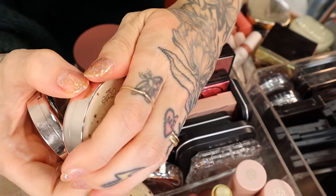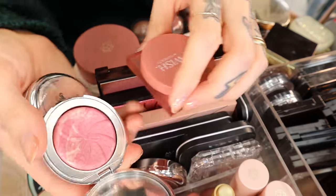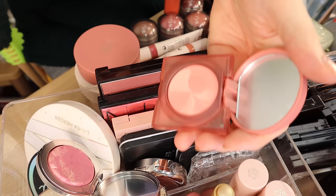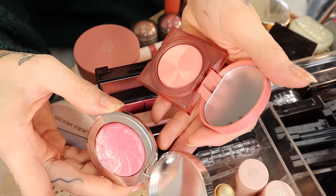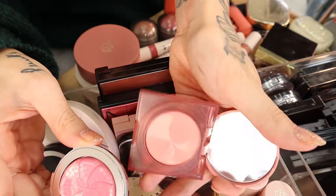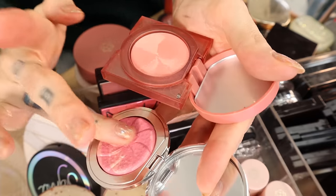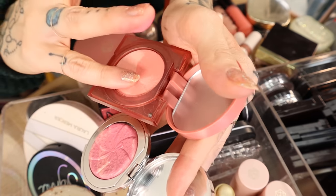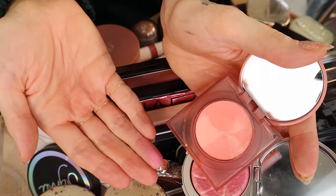The Huda Beauty Glowish blushes remind me of this Siate formula — they seem kind of like the same thing. The Siate one is a little 3D and puffed up, and the Huda Beauty one is flat, but they both have a really nice glow to them. They kind of smell like clay a little bit.